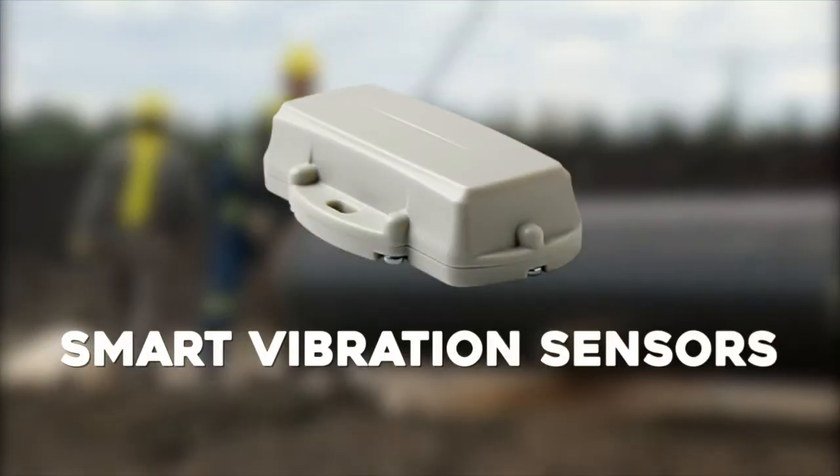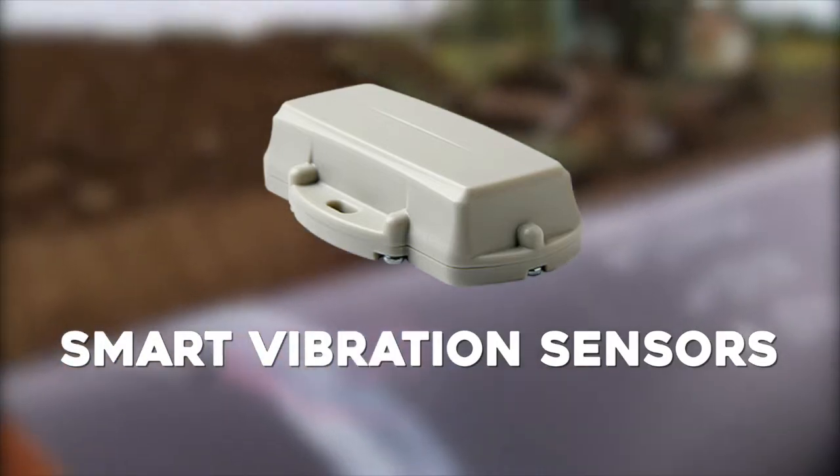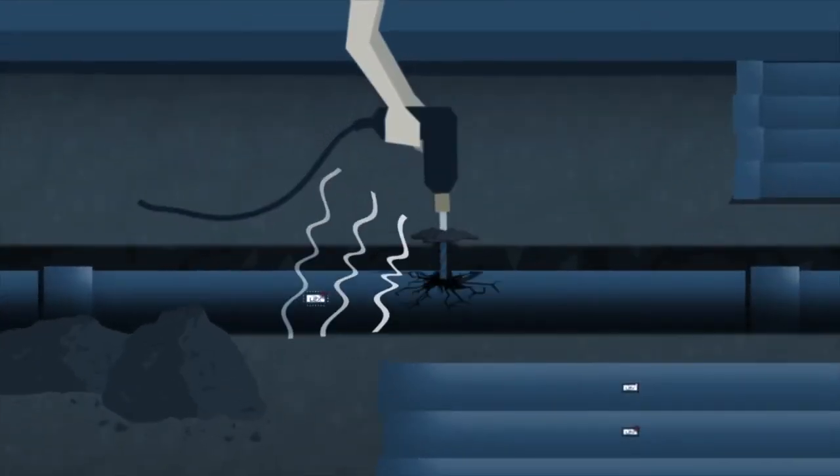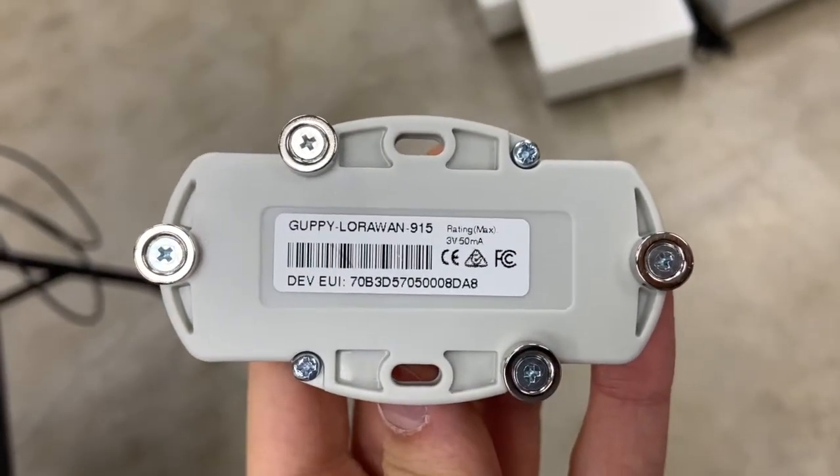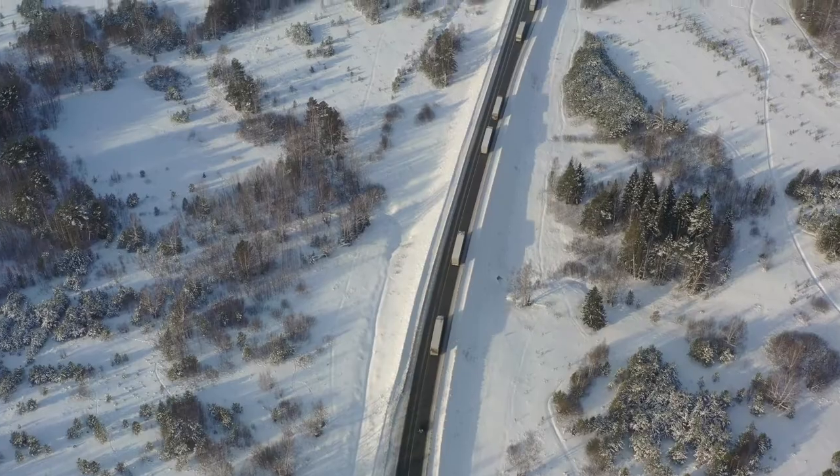For pipeline security, we pair our platform with smart vibration sensors that have been specially calibrated to capture the vibrational patterns of drilling and hammer strikes. These sensors are placed directly on pipe via magnets and are rated to temperatures as low as minus 40.